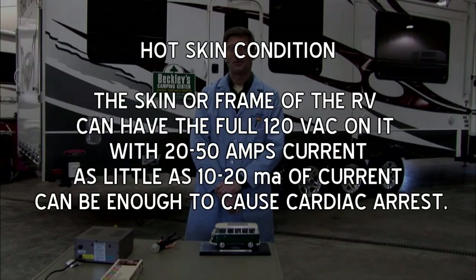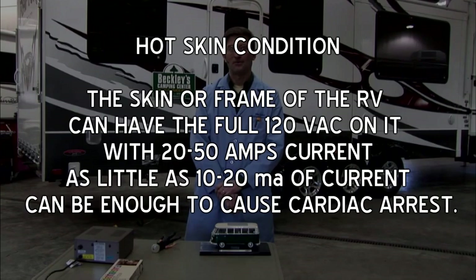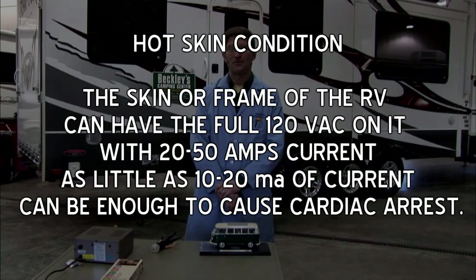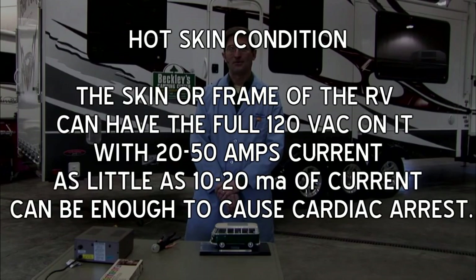While the shock may be minor, it is possible that the skin or frame of the RV can have the full 120 volts AC on it with 20 to 50 amps of current, depending on the source to which it is connected. As little as 10 to 20 milliamps of current can be enough to cause cardiac arrest.